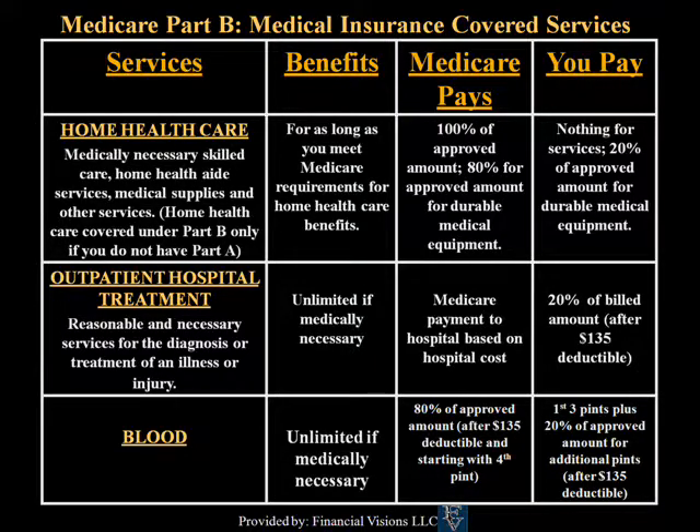For outpatient hospital treatment, Medicare payment to the hospital is based on hospital costs.